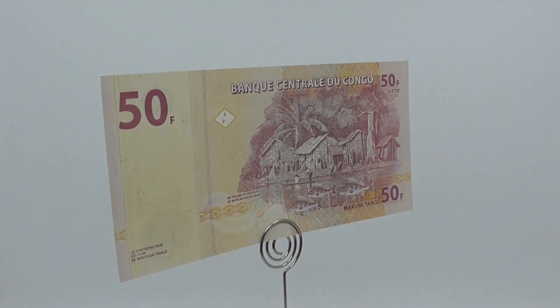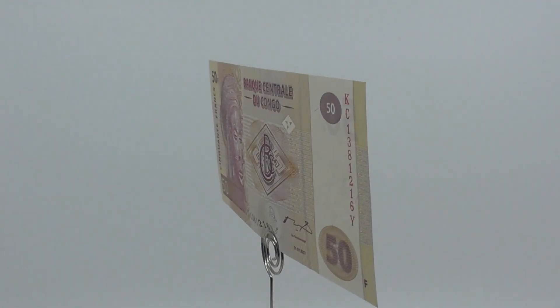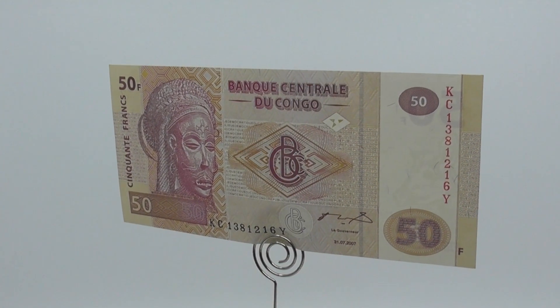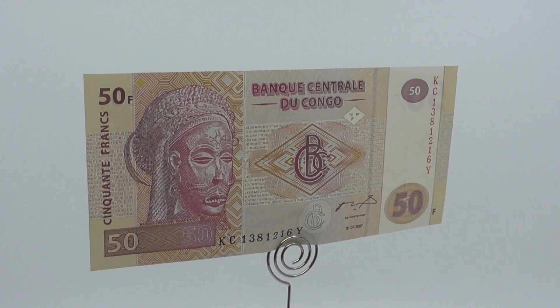In 1962, the Monetary Council of the Republic of Congo introduced 1,000 francs, which were notes of the Central Bank of Belgian Congo and Rwanda-Urundi overprinted with the Monetary Council's name. In 1963, the Monetary Council issued regular-type 5,000 franc notes.